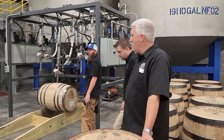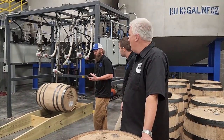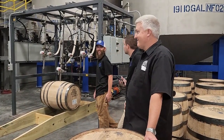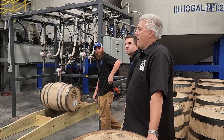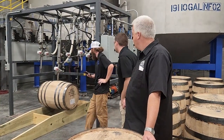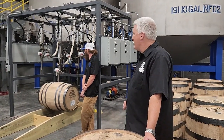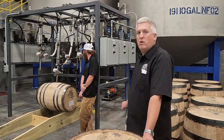We distilled it at around 138 proof, then cut it down to 120 proof, so we're barreling today at 120 proof. The cost of barrels has gone up a lot over the years — just the wood itself has gone up. They range anywhere from $300 to $400. We've got a few different cooperages that we buy from. We do a number four char on all of our barrels, which is a heavy char to get as much color and flavor out of the wood as we can.